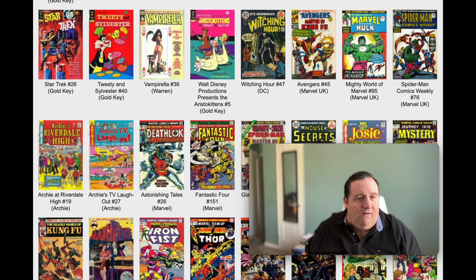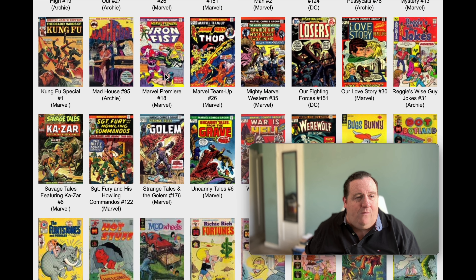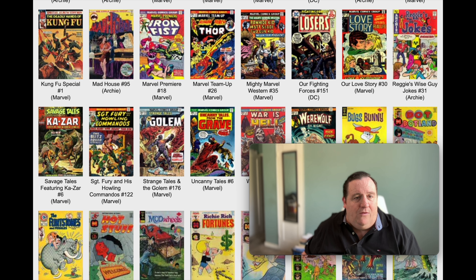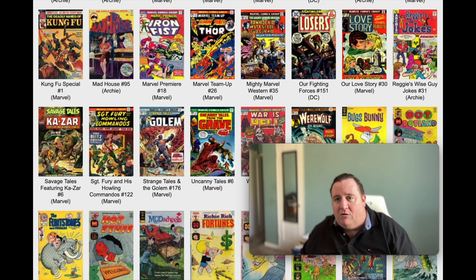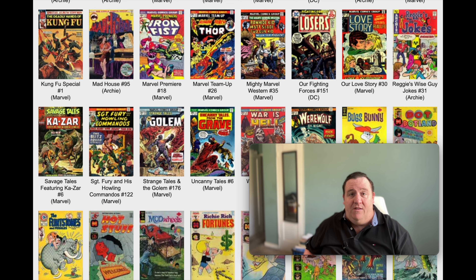Look at that Witching Hour number 47. Star Trek - another beautiful painted cover there. We got Deathlok, House of Secrets number 124. The Losers is out - that is an interesting book. Our Fighting Forces number 151 with The Losers. Joe Kubert did the cover art, and Jack Kirby is doing the writing and the insides. Wow - Jack Kirby's on another DC book here.